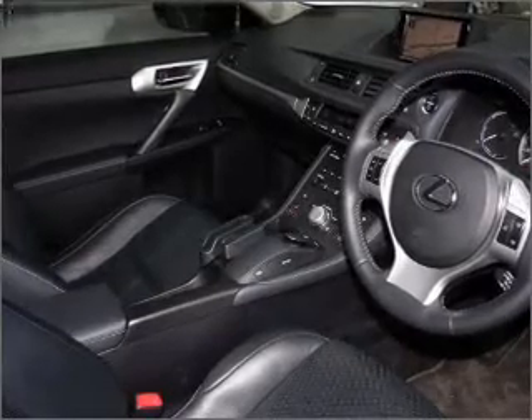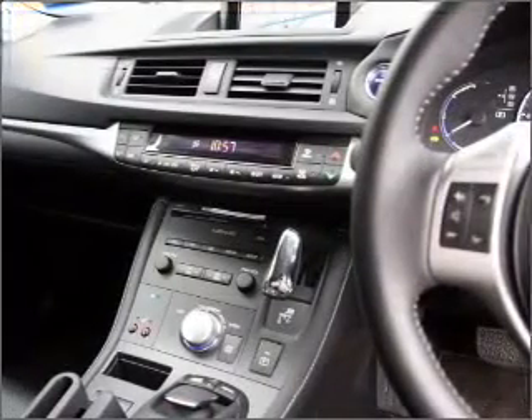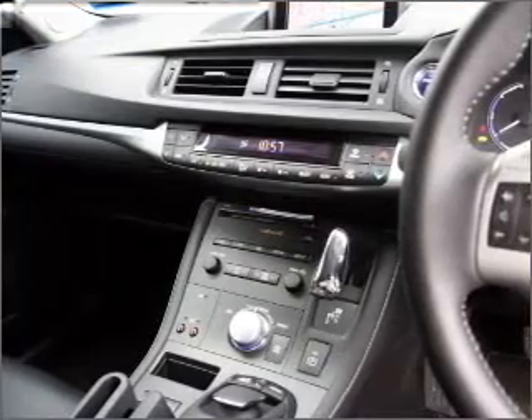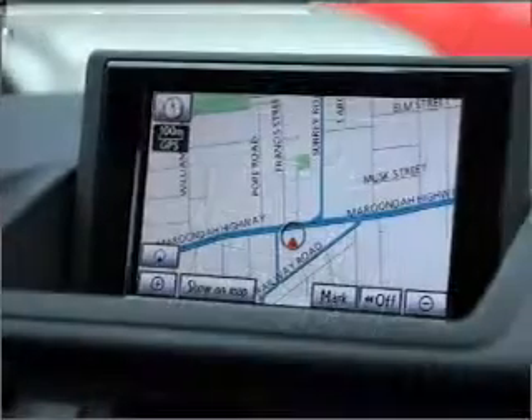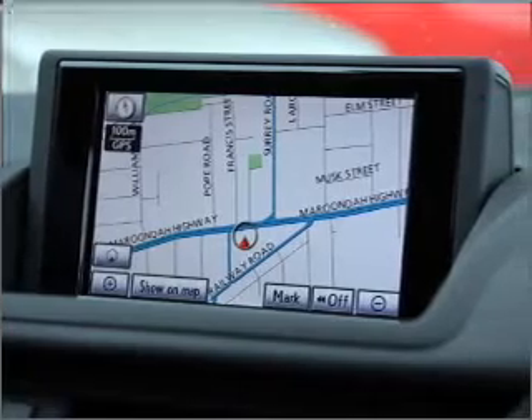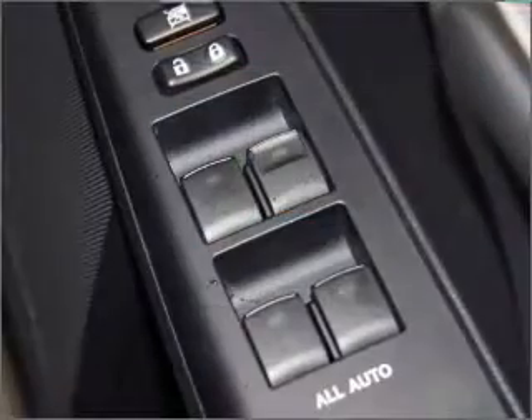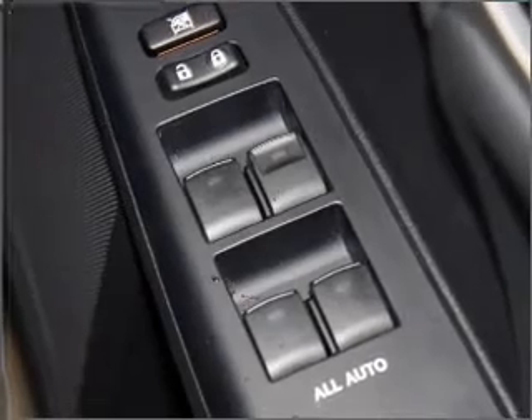Central locking, a CD player, auxiliary input for your MP3 player, side airbag, stability control, satellite navigation, and adjustable tilt steering wheel. Power windows, a CD stacker, ventilated disc brakes, curtain head airbags, and premium wheels give a more luxurious look.